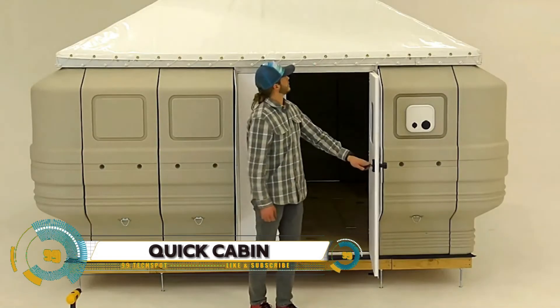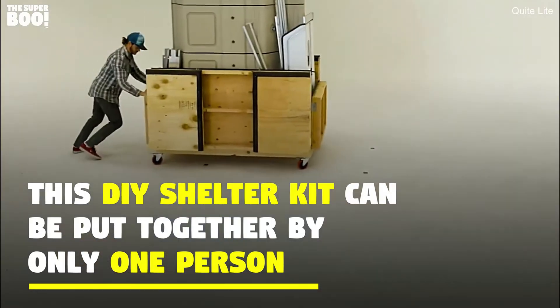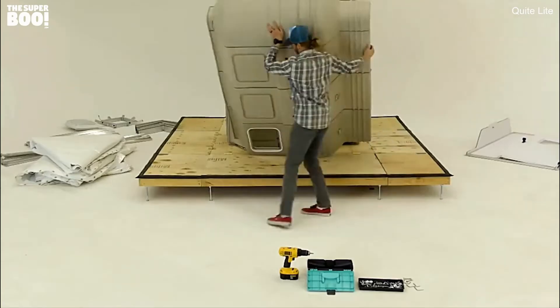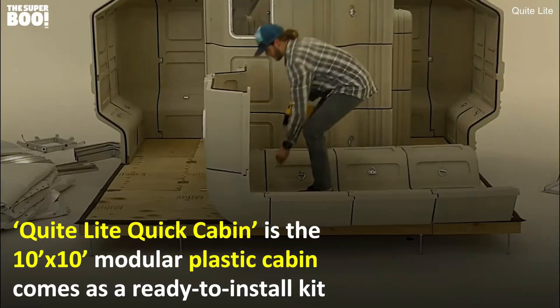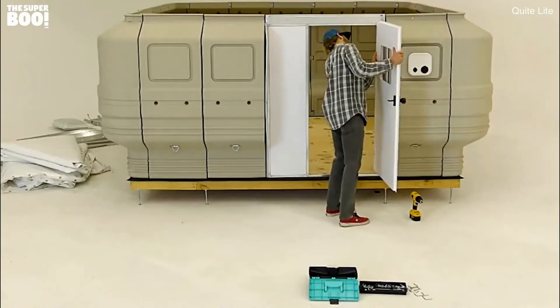The Quite Light Quick Cabin is a marvel of modern modular design. This lightweight, rugged, and insulated shelter is a 10 by 10 foot cabin that can be set up by just one person using a simple screwdriver. Despite each modular component weighing under 30 pounds, the completed structure is robust and substantial, with a ceiling height of over 7 feet.